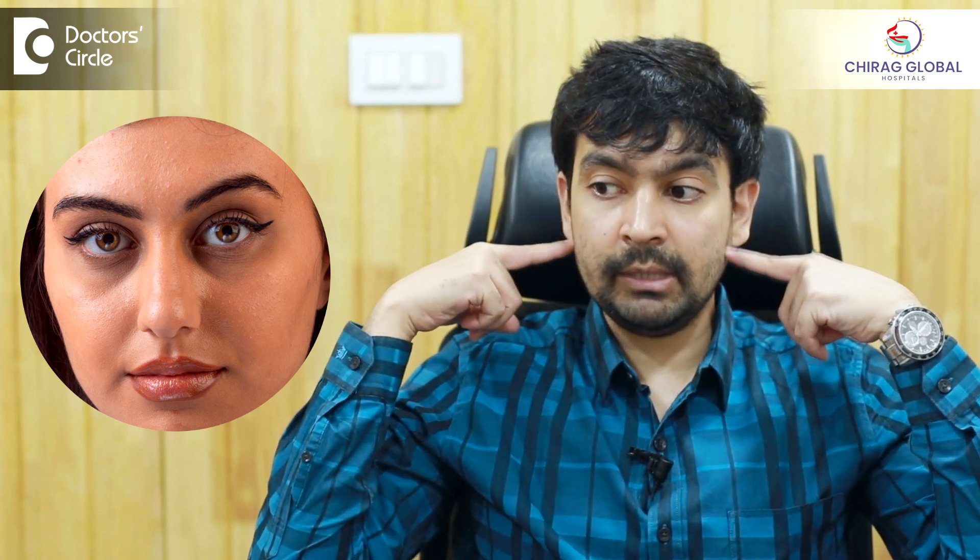One of the commonest pigmentary demarcation lines seen in everyone is the line which runs on our hands — above the line it's darker and below the line it is whiter. Another common pigmentary demarcation line is seen in the under eye area, where above it it's darker and sometimes it runs like this. We call this a pigmentary demarcation line on the face.